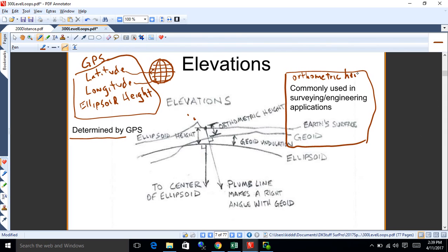GPS natively kicks out ellipsoid height, latitude, and longitude. Latitude and longitude are fine for looking at the earth as a sphere, but if you're out in the field trying to stake a water line you don't want latitude and longitude — you want X and Y coordinates. We'll touch on this throughout the class because this is kind of what's happening to surveying now.